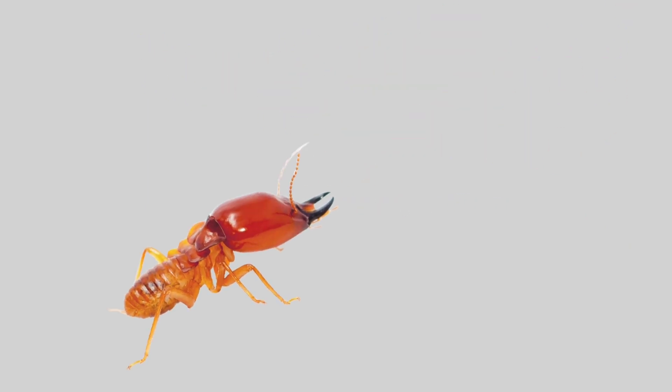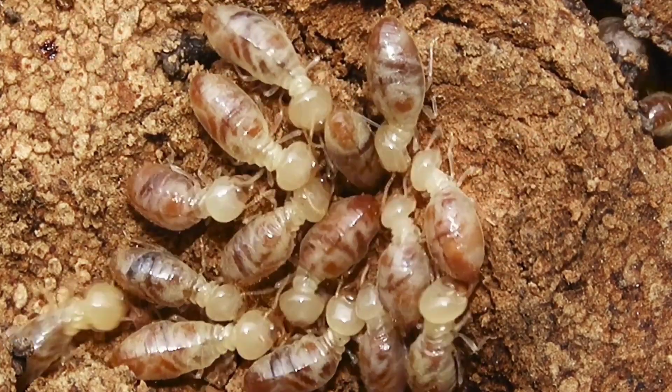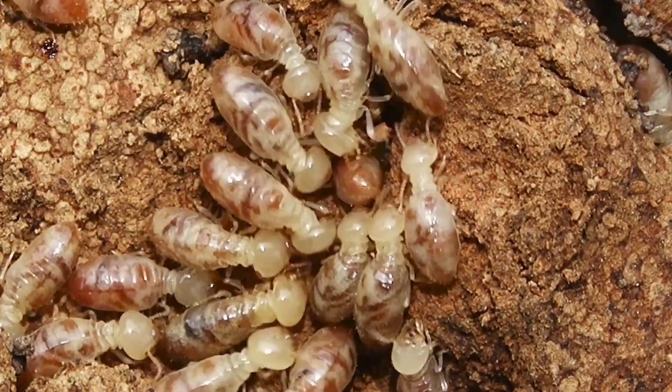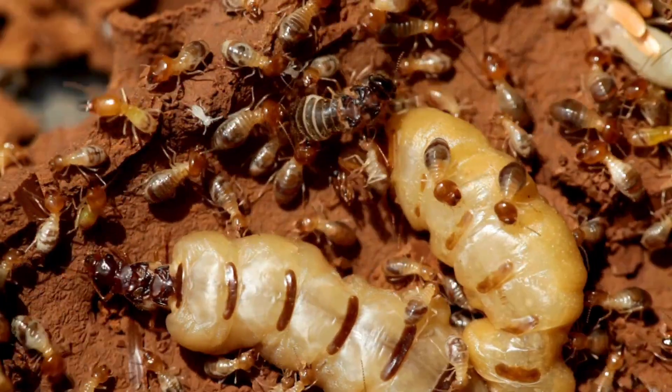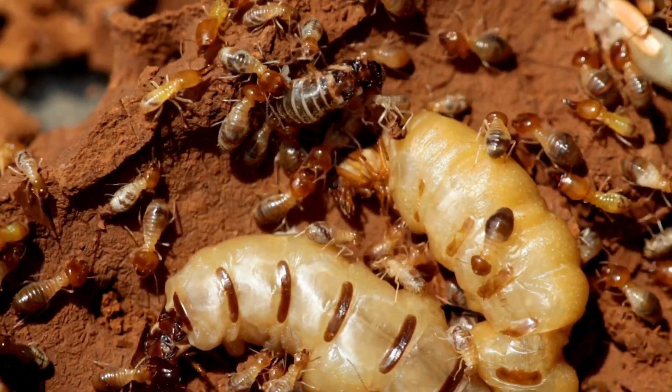Termite. A termite is a tiny, pale insect that lives in big groups called colonies. It builds tunnels in wood and soil. Termites eat wood, so they can damage houses and trees, but in nature, they help break down dead plants.